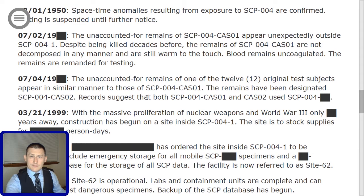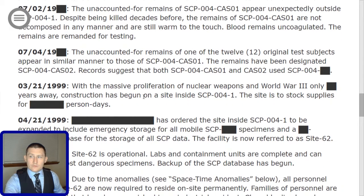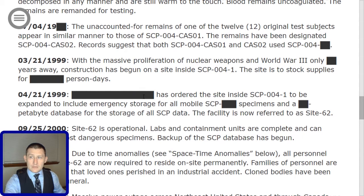12-01-1950: Space-time anomalies resulting from exposure to SCP-004 are confirmed. Testing is suspended until further notice. On 07-02-19[redacted], the unaccounted-for remains of SCP-004-CAS-01 appear unexpectedly outside of SCP-004-1. Despite being killed decades before, the remains are not decomposed in any manner, are still warm to the touch, and blood remains uncoagulated. The remains are remanded for testing. On 07-04-19[redacted], the unaccounted-for remains of one of the 12 original test subjects appear in a similar manner, designated SCP-004-CAS-02. Records suggest that both Case 1 and Case 2 used SCP-004-[redacted].